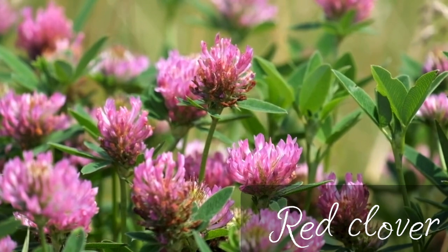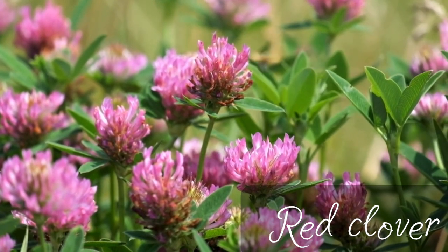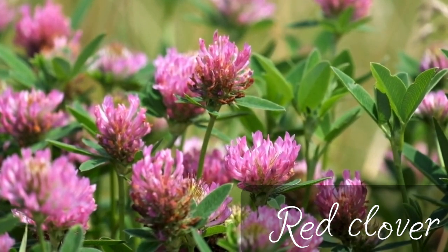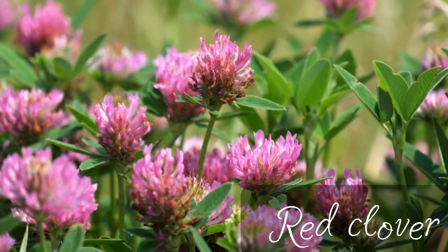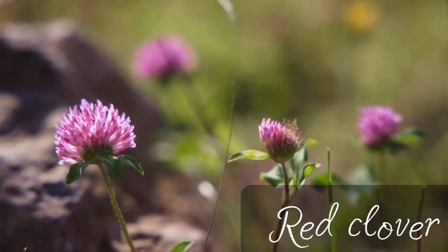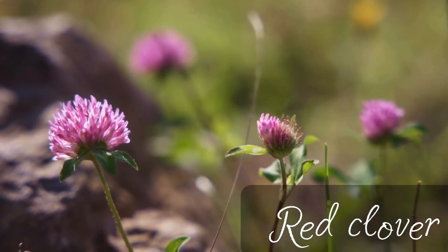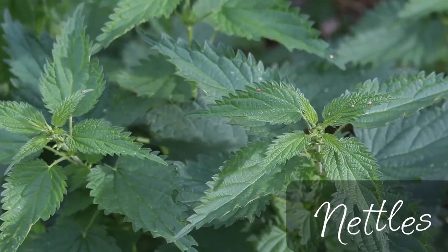Next on our list is red clover. Everybody is familiar with this herb — it's another common weed that grows in people's lawns and they are trying to get rid of it. But it is very famous and also a very common medicinal herb. It's famous for supporting the immune system. It also has cleansing properties and people use it to support the liver. It's also been used by women in their hormonal formulas.